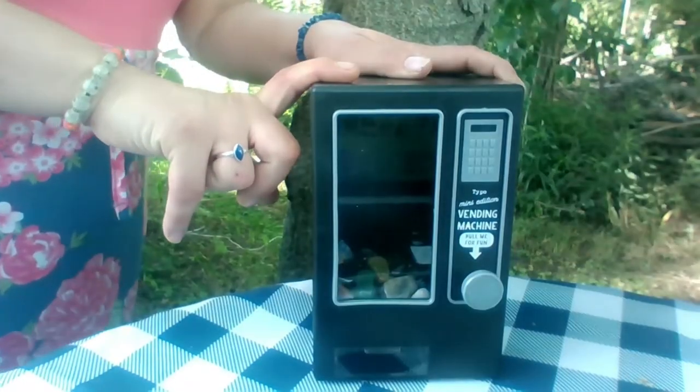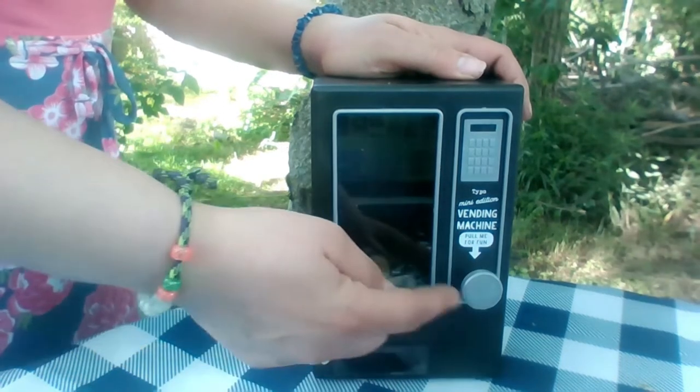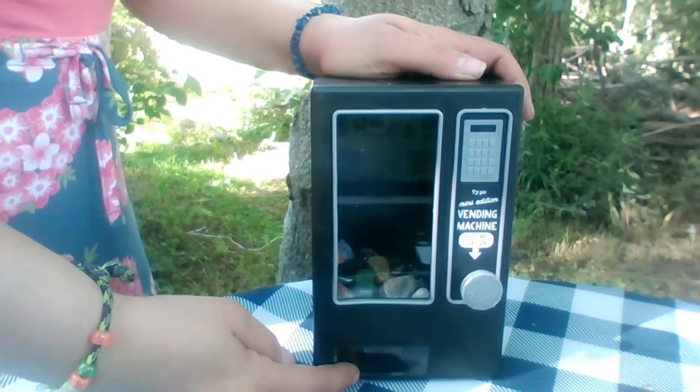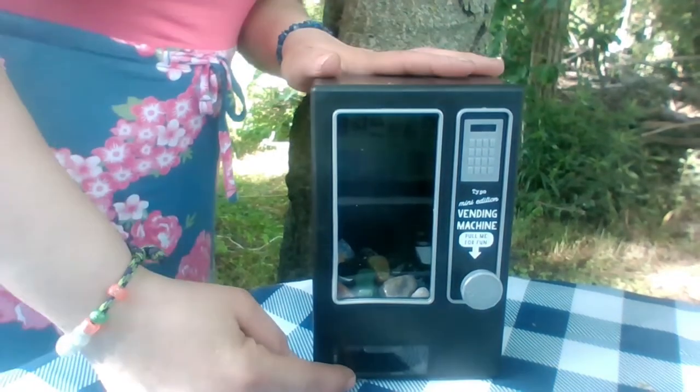I'm going to try, while my phone is charging, to do a little video on the computer. It's going to be interesting to see how I can film the other side of this. I got this cute little vending machine and what I want to do today is something different — we're going to pull the lever, get a crystal out, and I'll tell you about it.